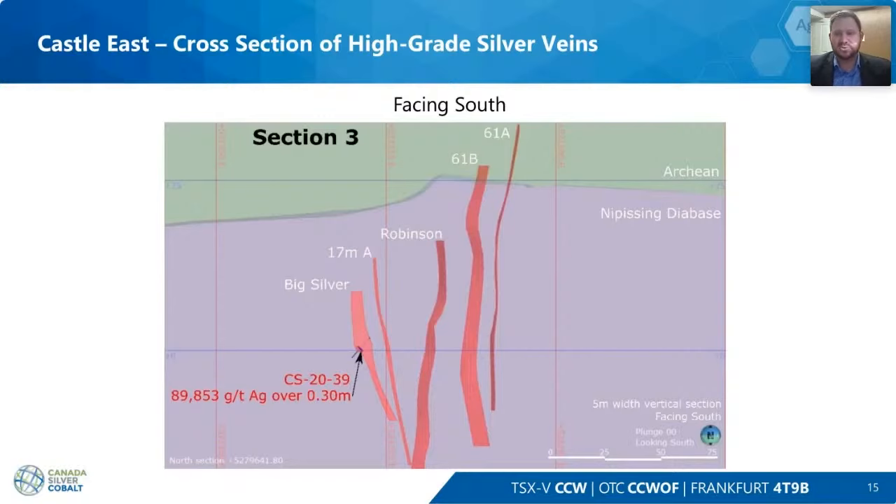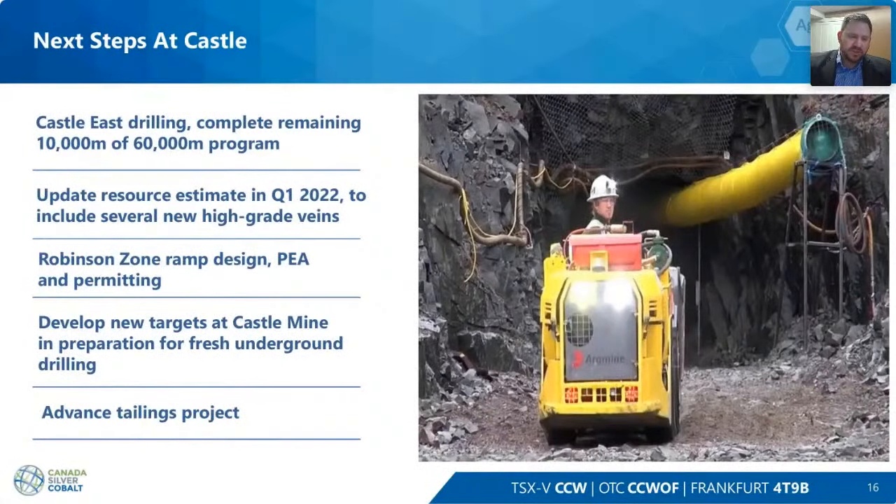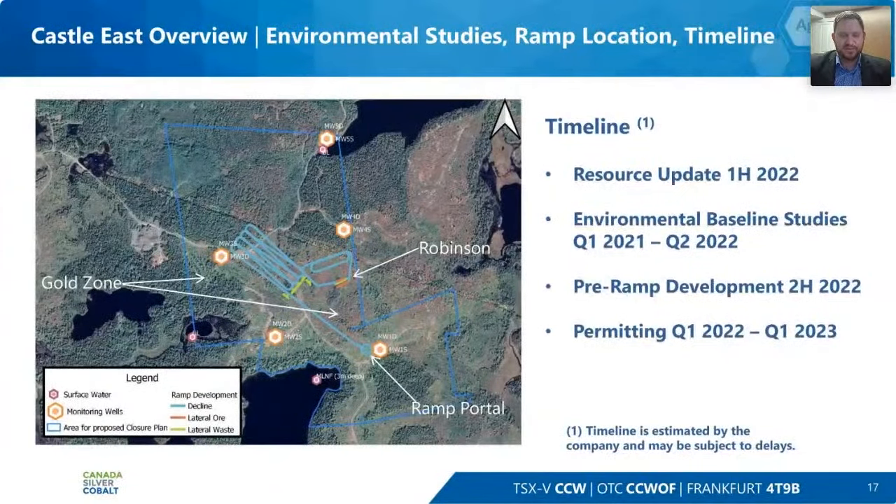Here is a cross-section looking south where we can see where the original Robinson vein is in the center. As we move to the east and the west, we discovered the Big Silver vein in the 17-meter zone as well as the 61A and B zones. We're going to continue to finish our program, put out our resource update, continue our permitting, get the ramp down, and then develop fresh new targets at the Castle for continued resource development and eventual extraction.